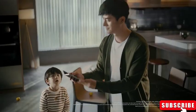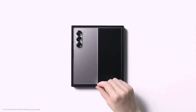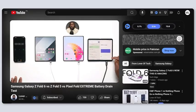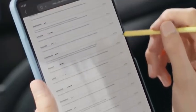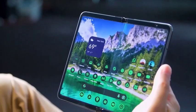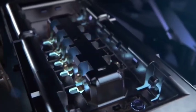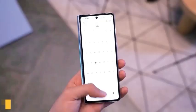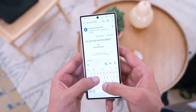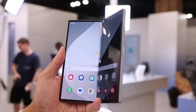If Samsung is serious about launching this new foldable phone, it likely won't be released before the end of the year. Therefore, if you're considering a foldable device, it's best to pre-order the existing Galaxy Z Fold 6. Currently, the Galaxy Z Fold 6 is the best foldable you can buy, featuring the Snapdragon 8 Gen 3 chip and a bright 2600 nits LTPO foldable AMOLED 2X display. If you're looking for a flip phone, the Galaxy Z Flip 6 is the perfect option.